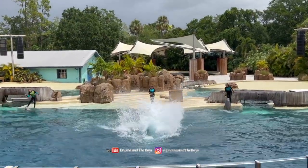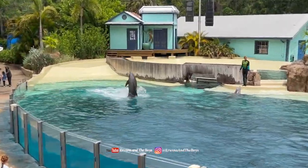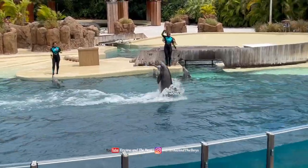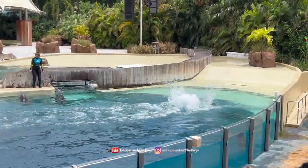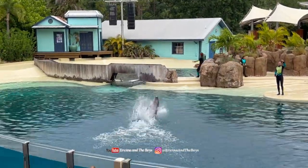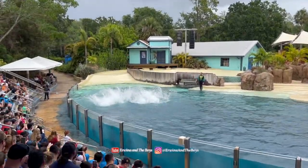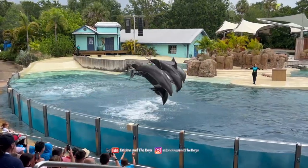Since we didn't want to miss the thrilling Dolphin Adventure show, we decided to spend less time at the aquarium. This live performance featuring bottlenose dolphins was an absolute must-see for us. It offers a perfect blend of education and entertainment, making it one of our favorite shows in the park.